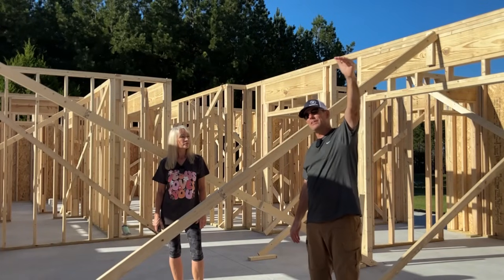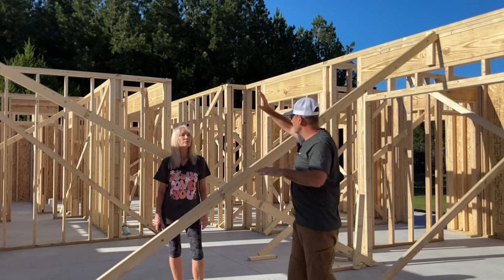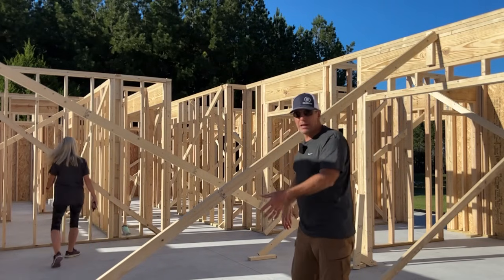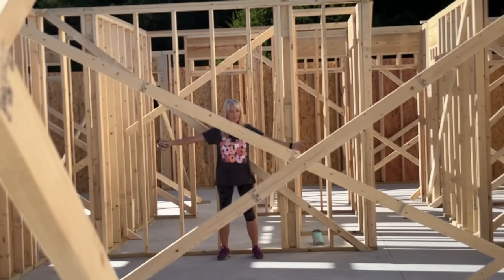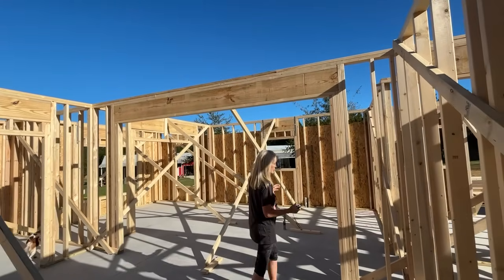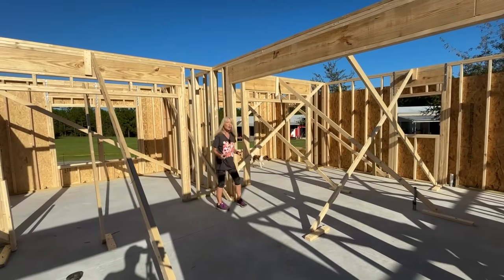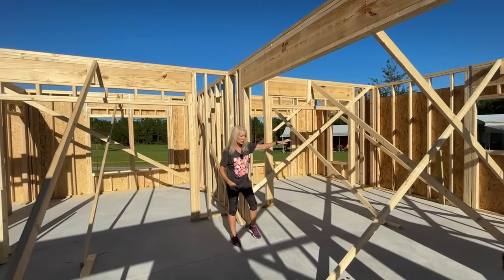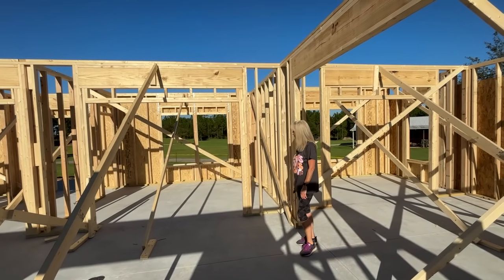Coming out of the den I'm now standing in the living room. We'll have a tray ceiling — it'll go about eight feet, then nine feet, then angle up to twelve feet. The TV will be on that wall over there and the couches will be in an L right here. Standing at the sink in the kitchen, you'll be able to see the TV from there. There's a small wall here and a small wall there — it's not fully open concept but it gives the feeling of a separate kitchen space without feeling closed in.